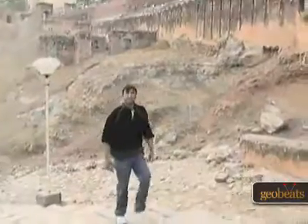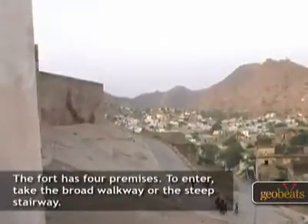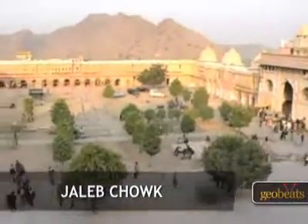The fort has an imposing and rugged exterior which can intimidate any enemy. The main gate leads to Jaleb Chowk, where the returning armies were welcomed.